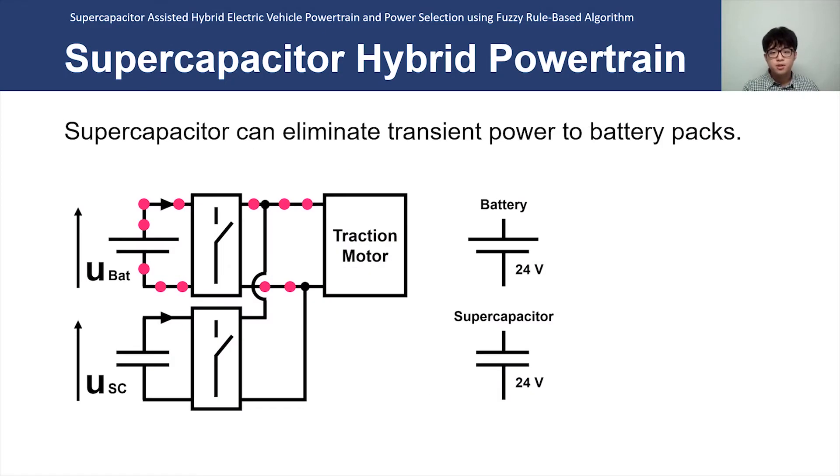Supercapacitor hybrid powertrain has been used to reduce battery pack sizes in past literature. As supercapacitors have higher power density, using them during vehicle acceleration and regenerative braking — phases where transient power occurs — benefits the battery by reducing stress. But as supercapacitors have low energy density, it is important to minimize the discharge time of the supercapacitor where energy from regenerative braking will not be sufficient to balance the state of charge.